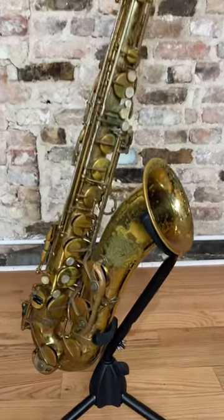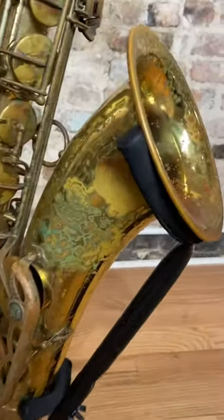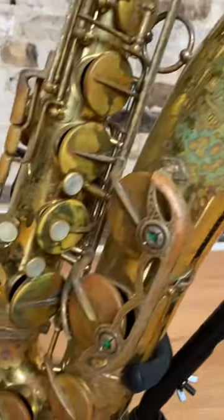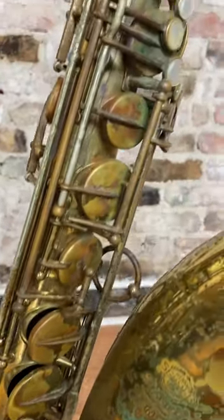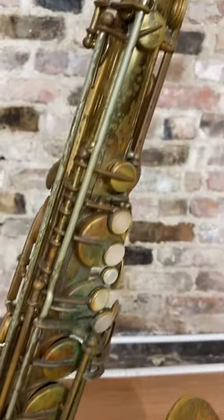Hey everybody, check out this beautiful Selmer Mark VI tenor that just came into our shop for sale. It's a 171,000 serial number, all original lacquer. It came in on consignment.